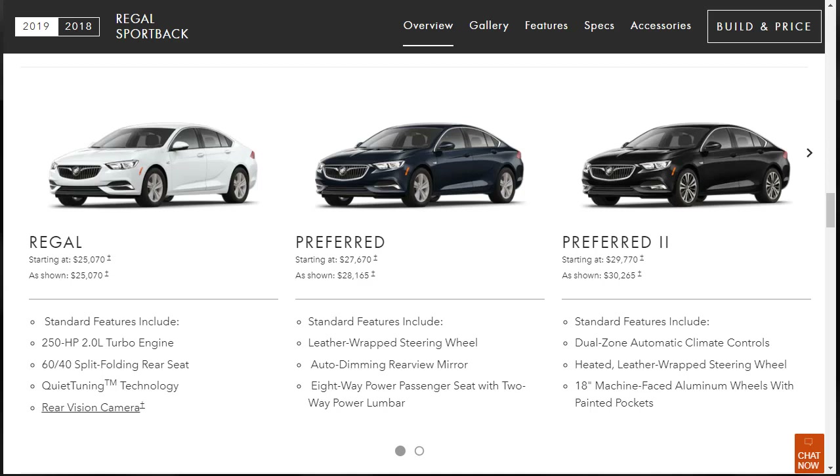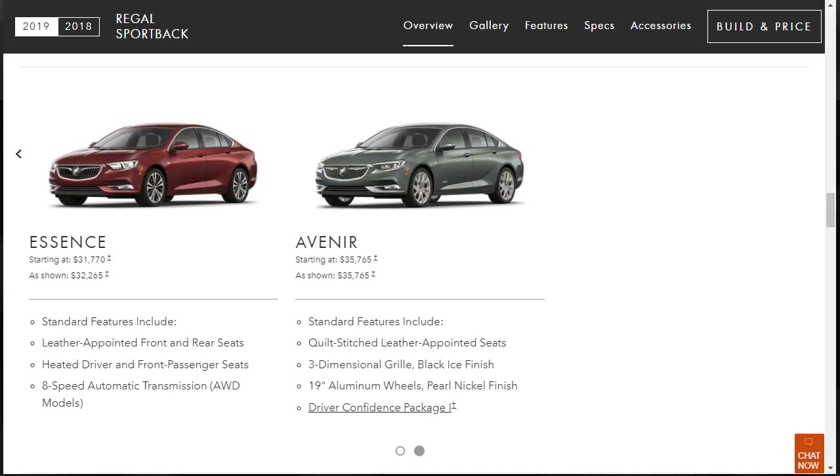The 2019 Buick Regal Sportback is available in six trim levels. The base model is called the 1SV, the next level up is called the Preferred, and then there's the Preferred 2. After that, you have the Essence, which we're doing a build and price on today. There's also the upscale luxury version, the Avenir, and then there's the performance version, the GS, which has its own dedicated page.